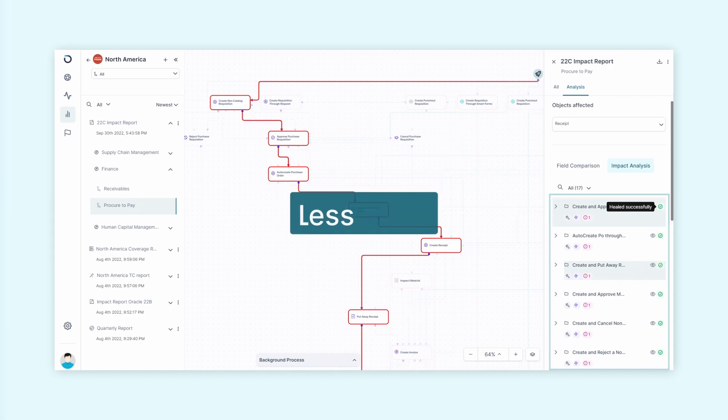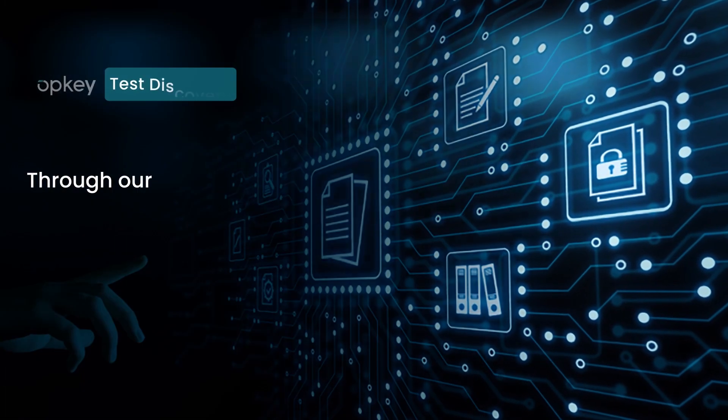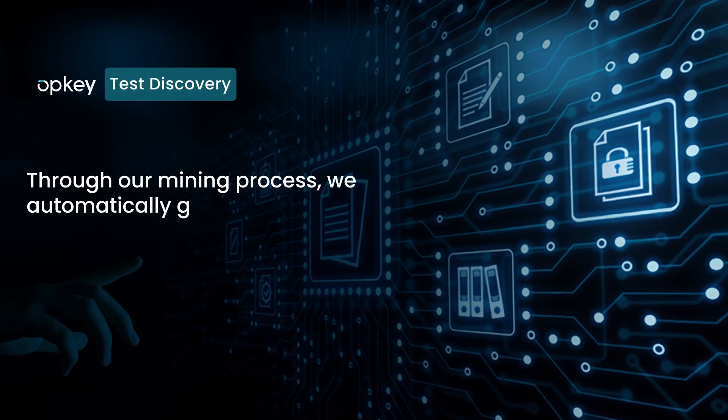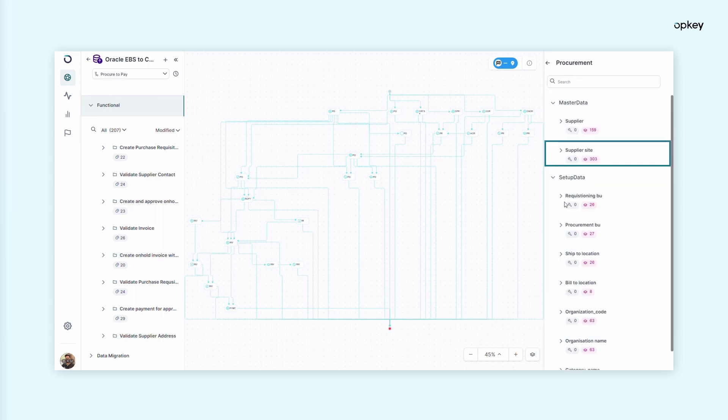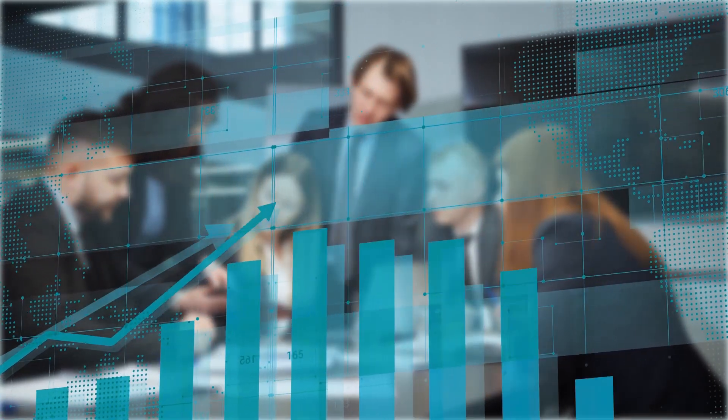Test discovery also saves you time on test documentation. Through our mining process, we automatically generate and record test data based on your unique ERP configurations and activity logs, so your people can spend less time on reporting and more time moving your business forward.